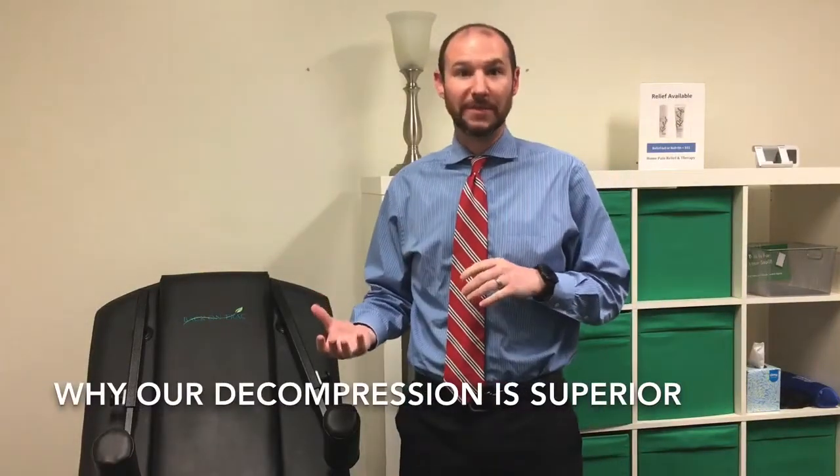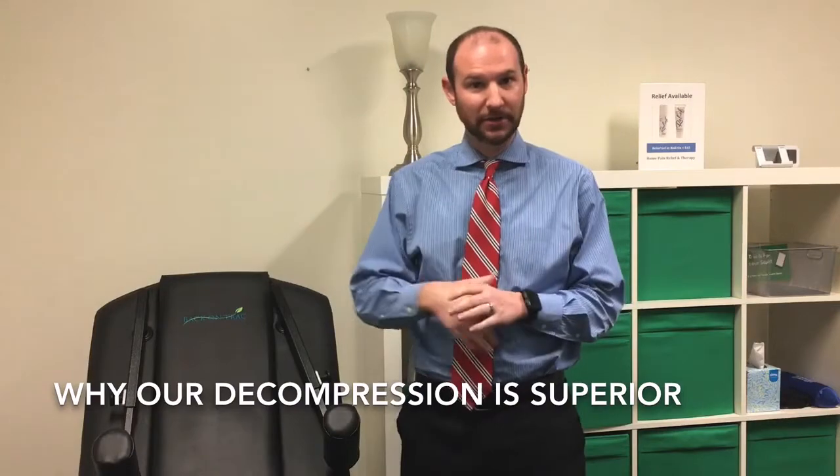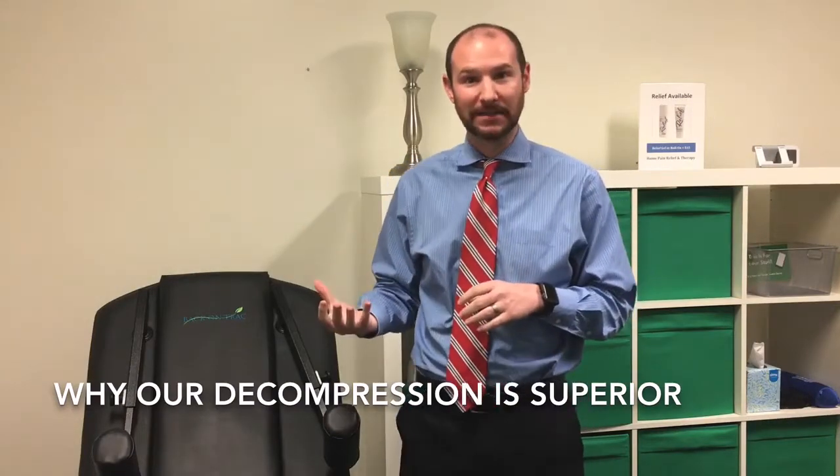Including back pain. There are many different types of spinal decompression technologies out there in the market, but Dr. Wafer will explain why the technology we use at Core Chiropractic Back on Track is superior. Some patients have told me that in the past they've tried spinal decompression at other chiropractor or doctor's offices and they've had really bad responses to it.